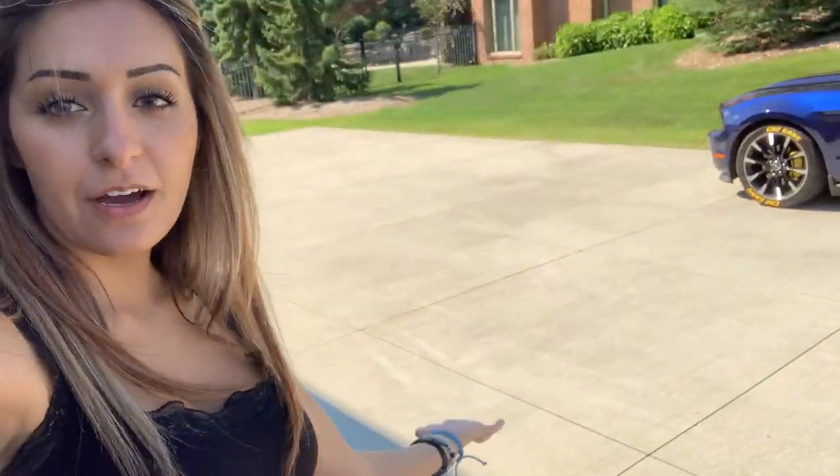My camera battery died so I'm just chilling in the driveway waiting for Grant and Fadi to return. A million times thank you to Fadi — this means so much to us, the thought and trust and everything. I'm going to record when Grant is on his way back.